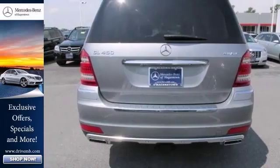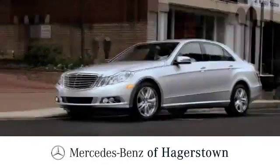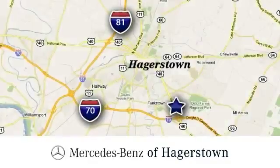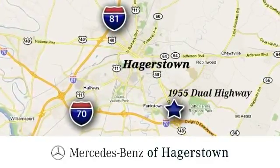Come take a look. At Mercedes-Benz of Hagerstown, experience uptown luxury, hometown service. Come see us today. We're conveniently located at 1955 Dual Highway in Hagerstown, Maryland.